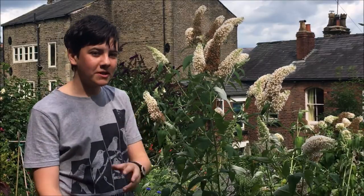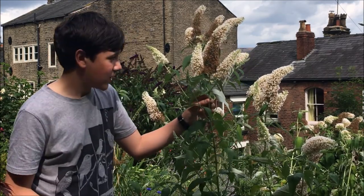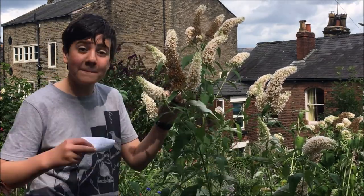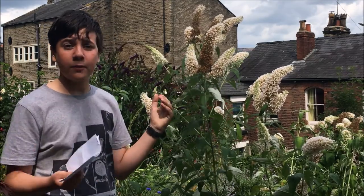Now the Buddleias have been absolutely brilliant this year. This one is great for butterflies but it's also really good for moths. That's because it's got a really nice scent — sort of like a honey, a mellowy sort of scent. But also it's white, which means it stands out in the dark.